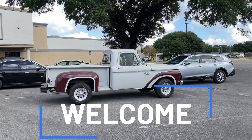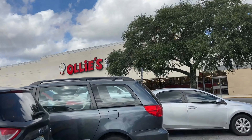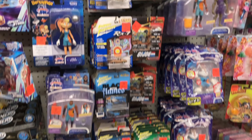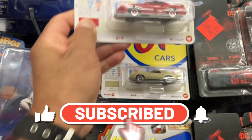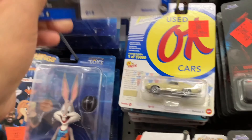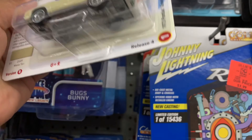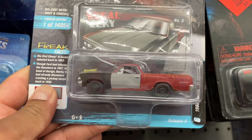Hey guys, take a look at this awesome pickup truck for $20 — awesome! We are at Ollie's. Let's take a look. All right guys, we are inside Ollie's and I see quite a few Johnny Lightnings. We have a Camaro — looks like a bunch of Camaros. Is this a Lotus? We have a Pontiac Grand Am and we got some project-in-progress El Camino.